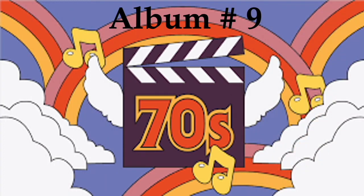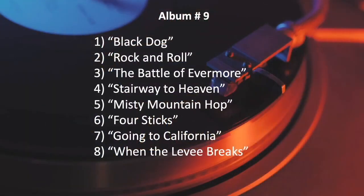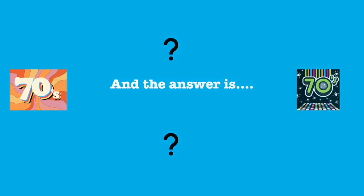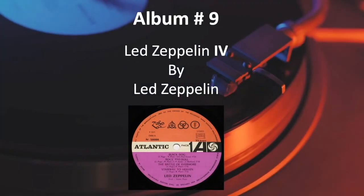Number 9. And the answer is Led Zeppelin 4 by Led Zeppelin.